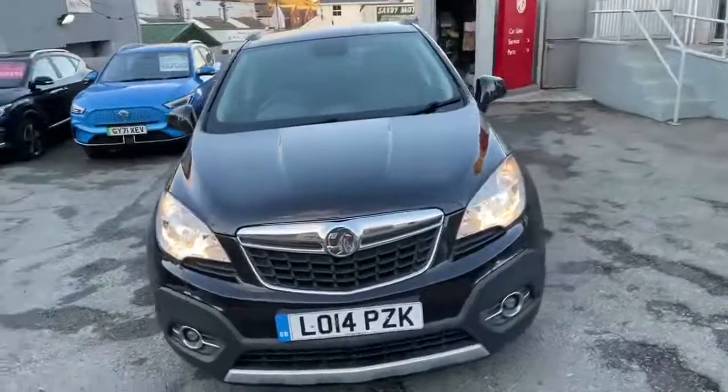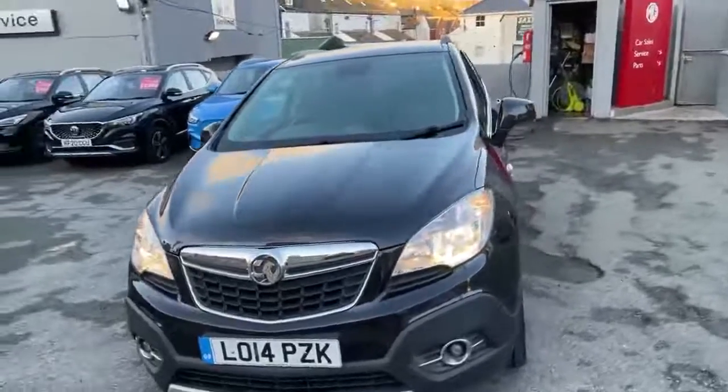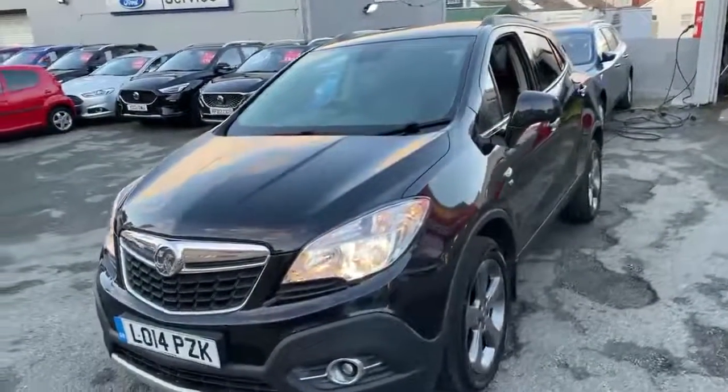The car is presented in exceptional condition, has been well maintained by its previous owner, and it's a nice specification too.